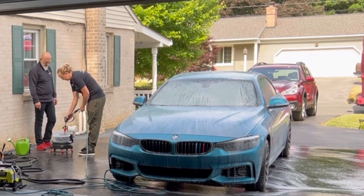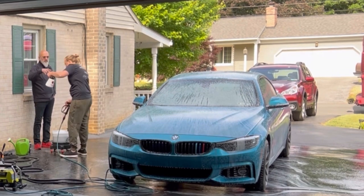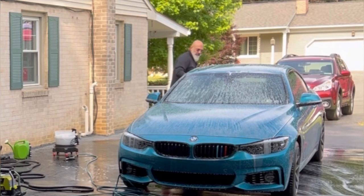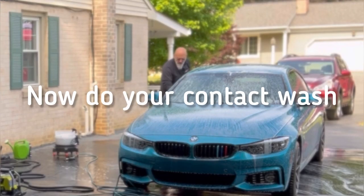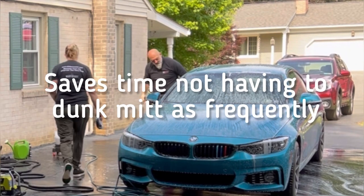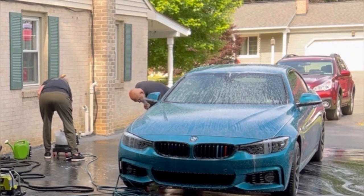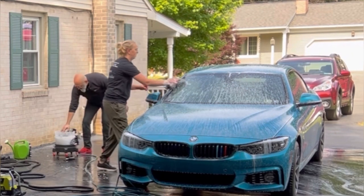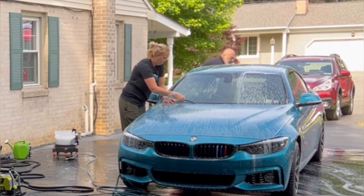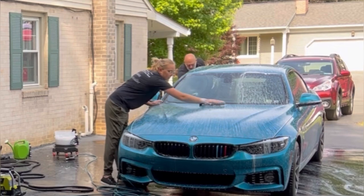Empty out the foam cannon into the bucket and give it a quick rinse. Now that the grit is removed and they're only dealing with traffic film, there's no need to dunk the mitt every 10 seconds. Larger swaths of the car can be washed without concern because the first foaming essentially cleaned the car.